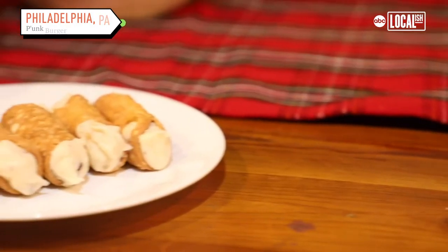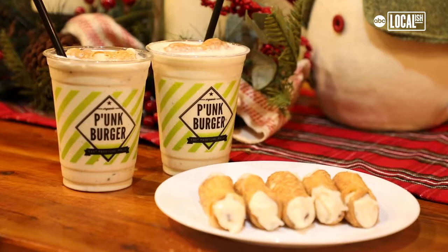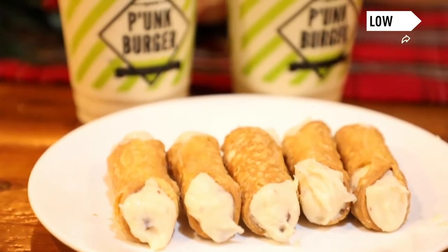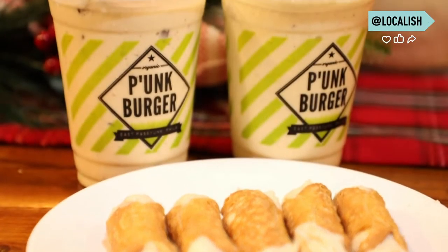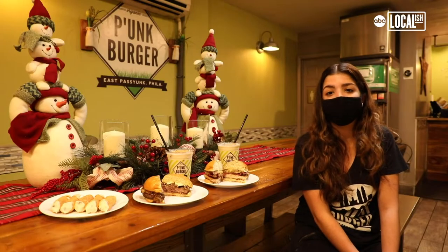It's a big thing in Italian families. A lot of Italians love cannolis. They love eggnog. It's a big Christmas thing around the holidays. You get that perfect blend of the fresh ricotta and the eggnog flavoring. It is a lot of eggnog, but you do taste that cannoli flavoring as well.